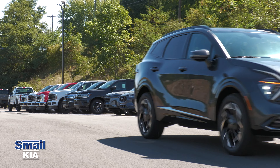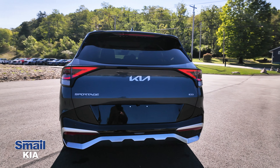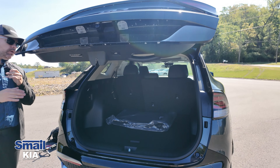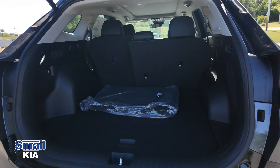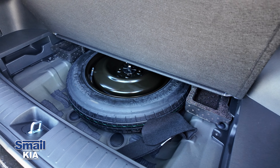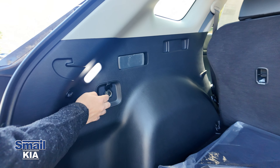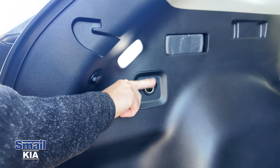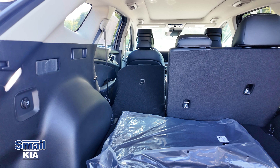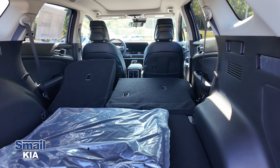Coming around to the back, the power tailgate has the Sportage logo — press a button and you get an automatic tailgate all the way up. There's a ton of storage in here, and underneath you have additional storage plus a spare tire, which is remarkable these days. There's also a 12-volt charger back here. If you want to put the seats down for more space, just pull the lever on the side and the seats fold all the way flat.